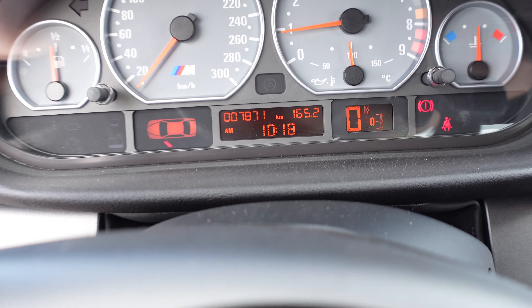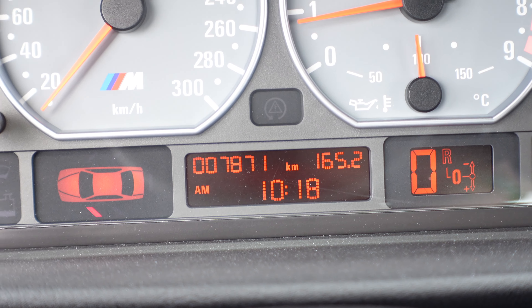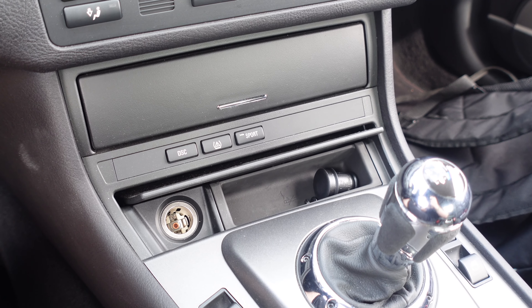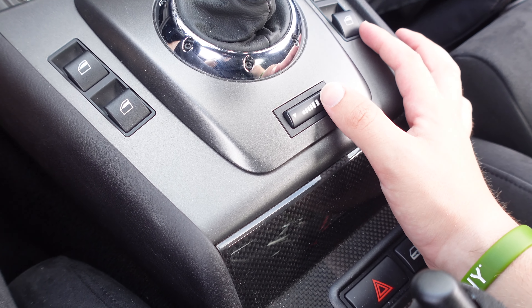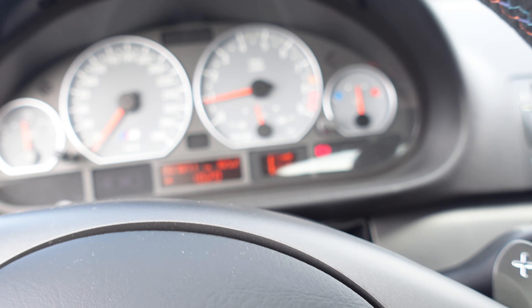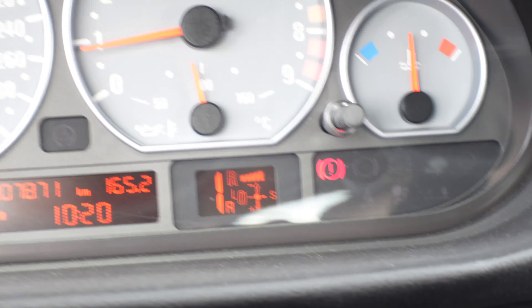Let's start it up. This car is actually super low mileage — 7,800 kilometers on the clock, which is crazy low for a car this old. Before we start driving there are a few options to select: we want to put it in sport mode, and then this changes how aggressive and fast the gearbox is, so we're putting that to the most aggressive setting. You can see the gauge right there, and now we're good to go.